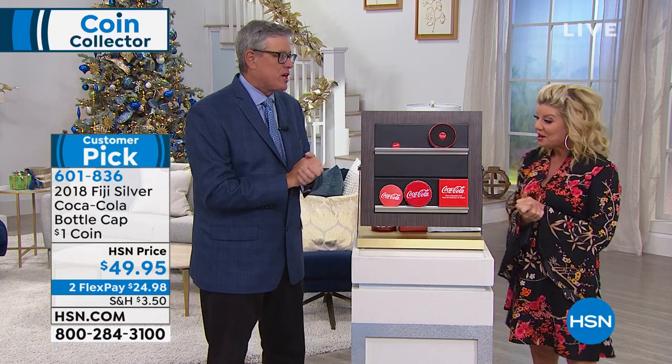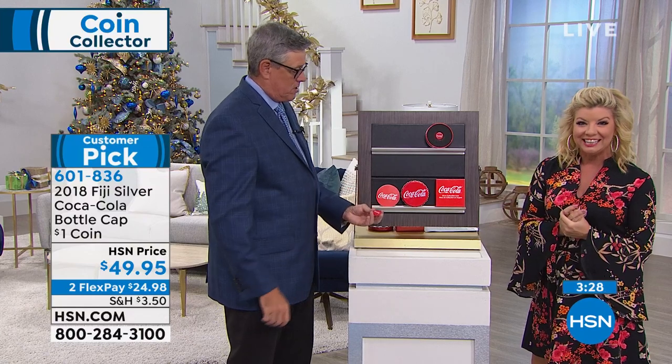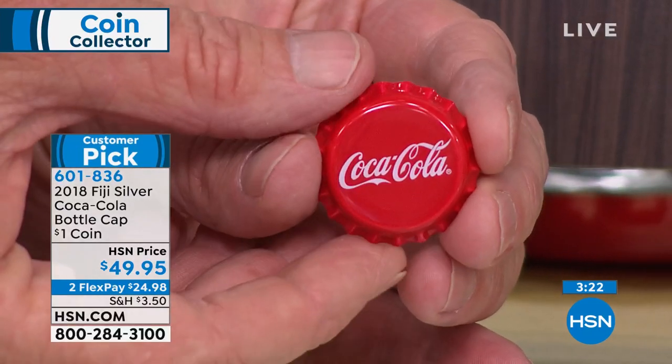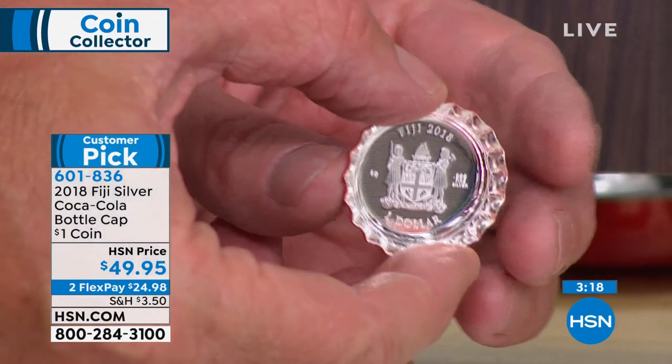We have a special Tuesday show. What we've got here is a Coca-Cola bottle cap from a Coca-Cola bottle. People are going, seriously? I know it looks like one, but check this out. Coins have changed. This is a coin. This is actually a $1 silver coin made in pure silver to look like a Coca-Cola bottle cap.